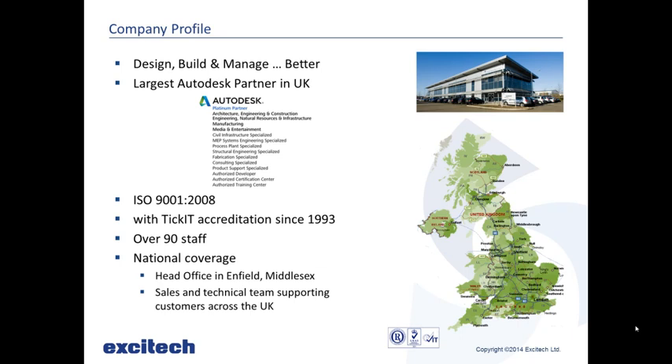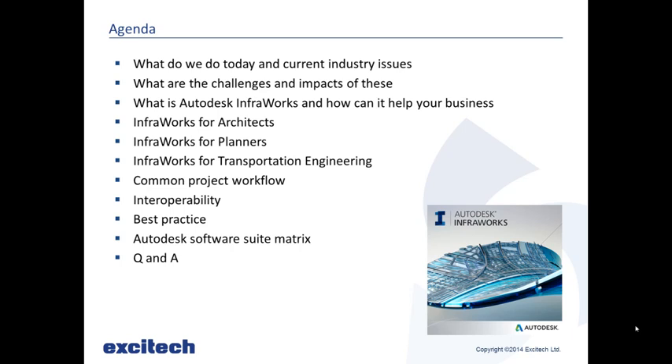Hello, I'm Greg Dixie. I've been working in civil engineering before I came to SciTech, and I've been here for about two and a half years. Here's the agenda of what we're going to go through: we'll look at what we currently do and how it affects us, the challenges we face, how InfraWorks can improve what we do, conceptual design and shadow studies for architects, master planning and GIS data for planners, transportation routes and cut and fill for transport engineers, common project workflows, best practice, the Autodesk software suite, and then a Q&A.